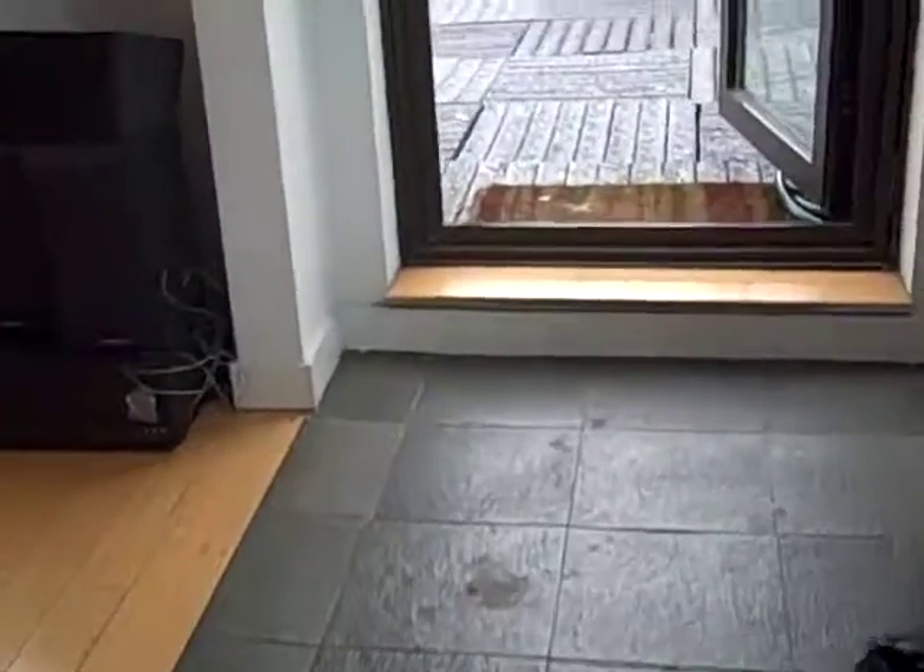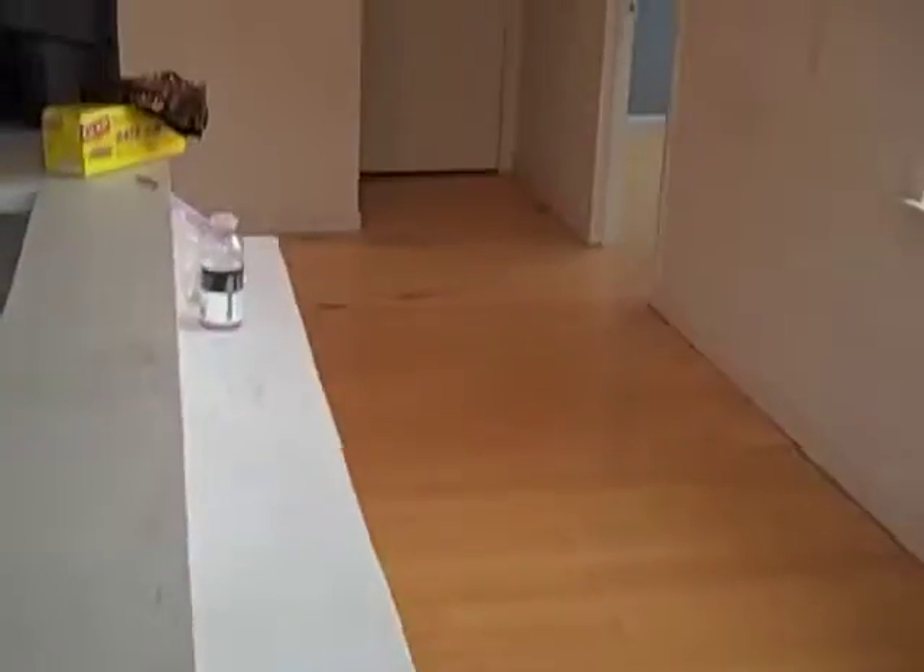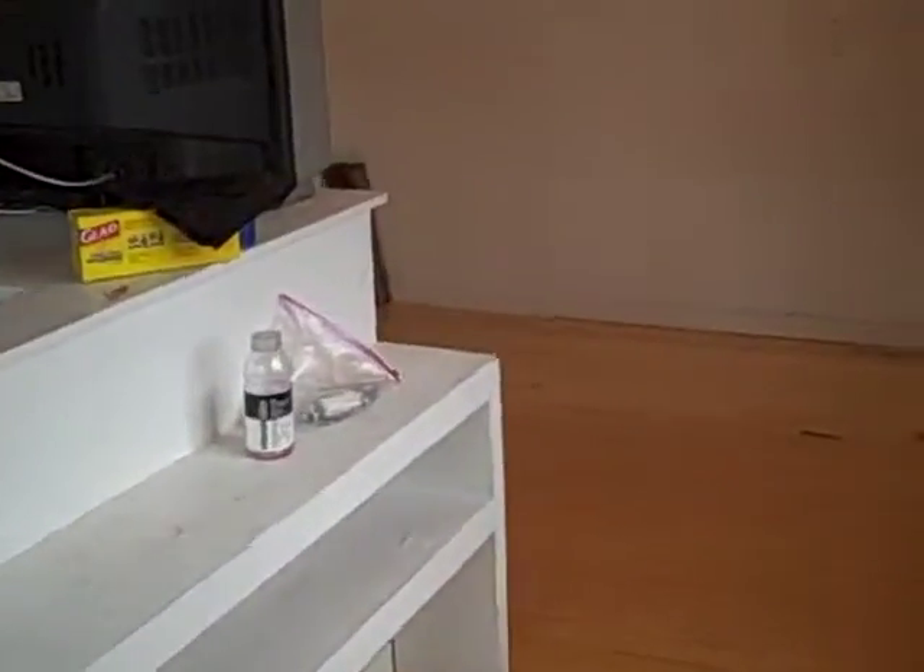This is your upstairs. I think they consider this another bedroom up here. Nice little bookshelf. There's a closet here and another bath.